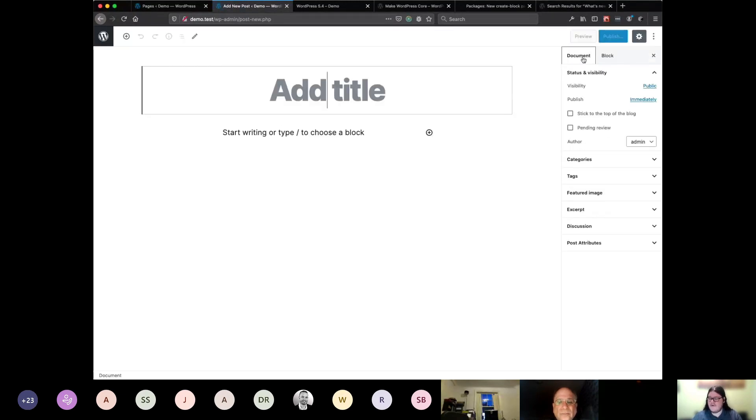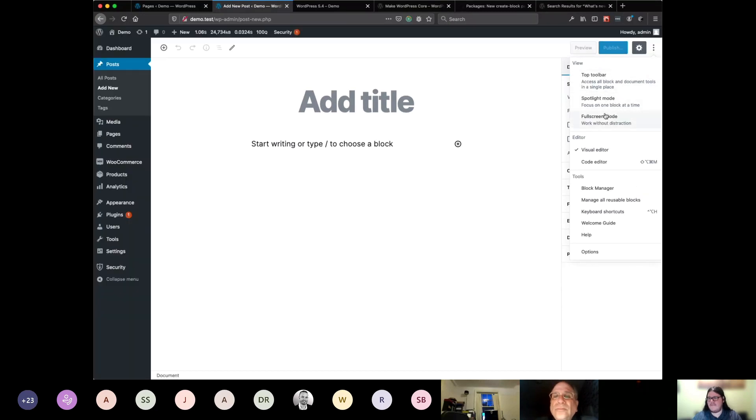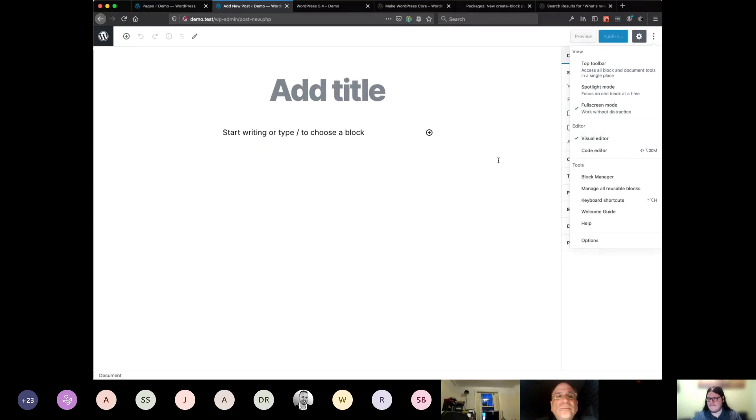If you don't like full screen mode — a lot of people really like it because it hides all the distractions and means you're just focusing on your content — you can get back to it by going up to the three dots in the top right hand corner of your screen and turning off full screen mode. Now we have everything back. I'm going to keep it on though; it's a lot better for demoing stuff.